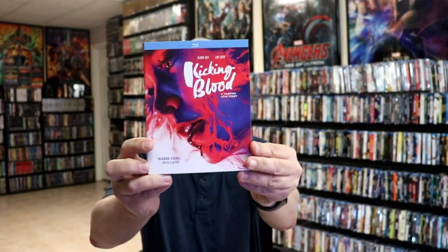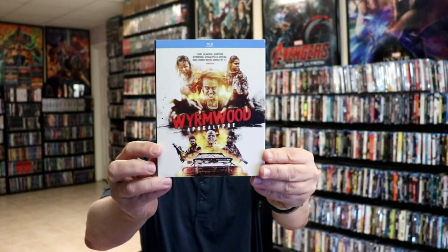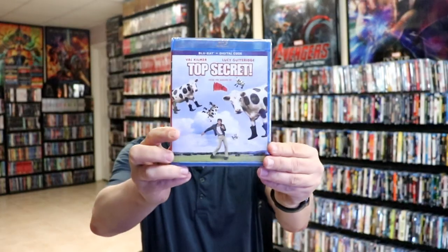The Man Who Shot Liberty Valance, Kicking Blood, Wormwood Apocalypse, X, and Top Secret.